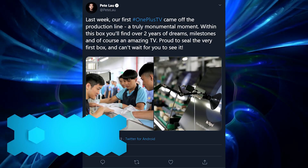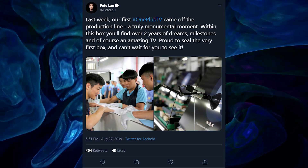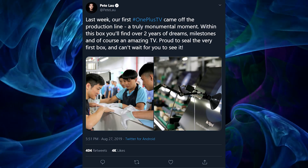OnePlus has officially tweeted about the OnePlus TV coming off the production line, with the CEO picking up the first unit, saying it's been two years of dreams and milestones. The question remains: why does OnePlus need to make a TV?